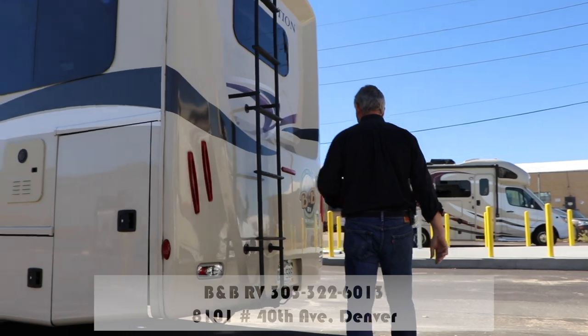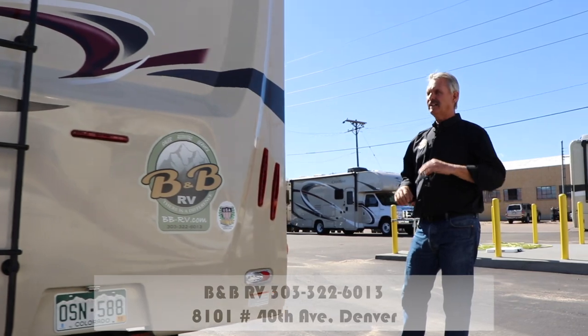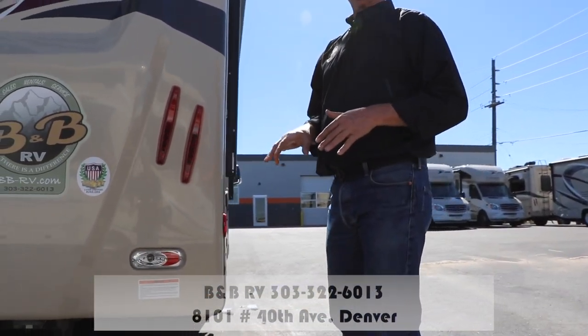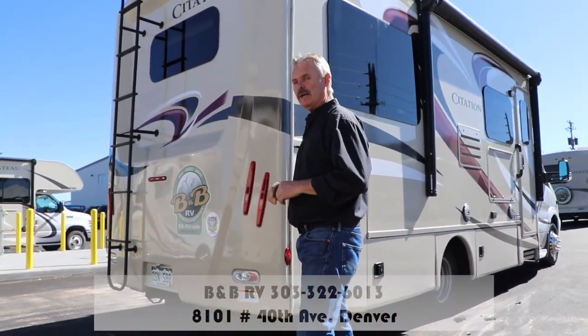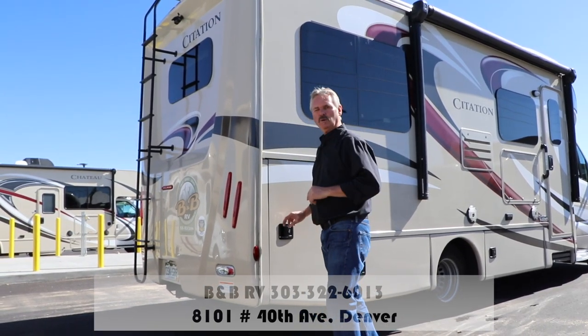We do have a ladder on the back. We use that to get up and inspect the roof every time it comes back. That's not an item for the renter to use unless it's an emergency. If you do need to get up there in an emergency, be very careful because that roof is very slippery when it's wet. It's not a patio or a place to hang out.